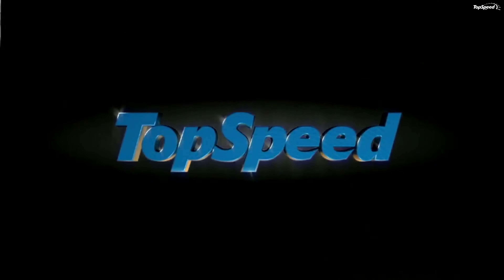Spy Shots: May 27, 2014 — Next Audi Q7 goes for another testing session. April 15, 2014 — Next generation Audi Q7 continues testing.